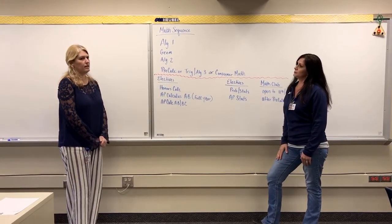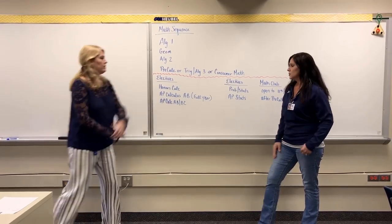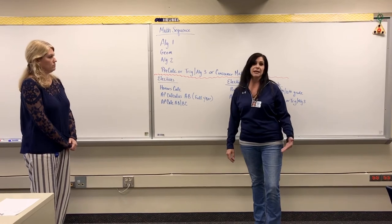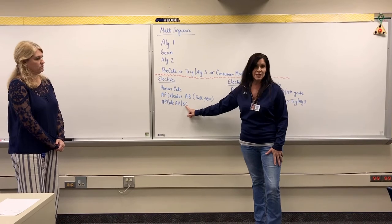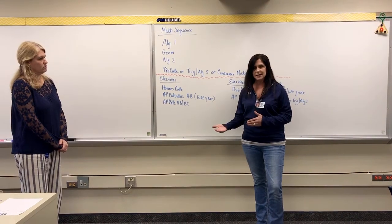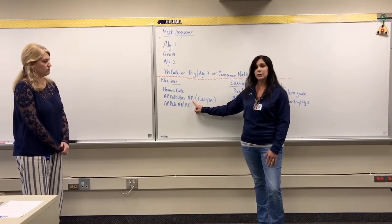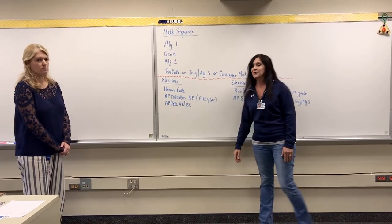If you just take the AB, whether it's the full year or the first semester, you will take the AB exam in May. If you take the BC class, you will take the BC exam, which offers an AB sub-score. So you will get a BC score and a score for your AB level content. That's also a great option, especially if you took the AB in the full year and you're an underclassman and want to take BC — you get another shot at your AB score.